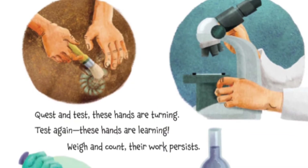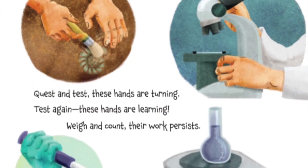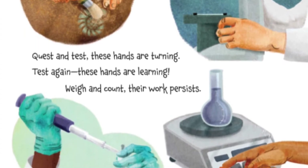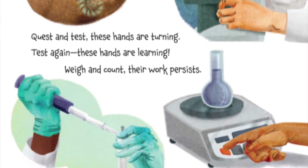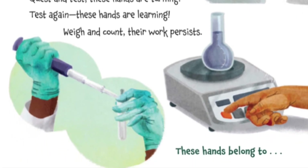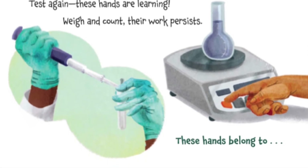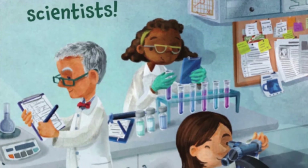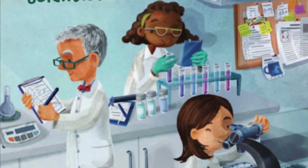Quest and test, these hands are turning. Test again, these hands are learning. Weigh and count, their work persists. These hands belong to... scientists! Yay, we need scientists!